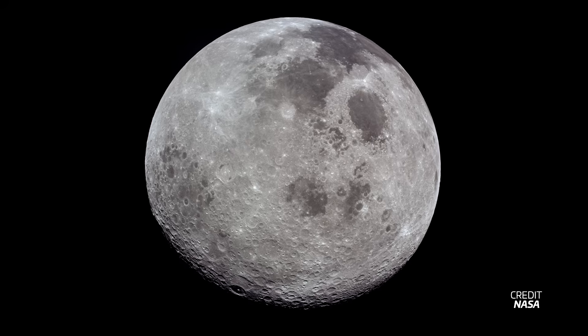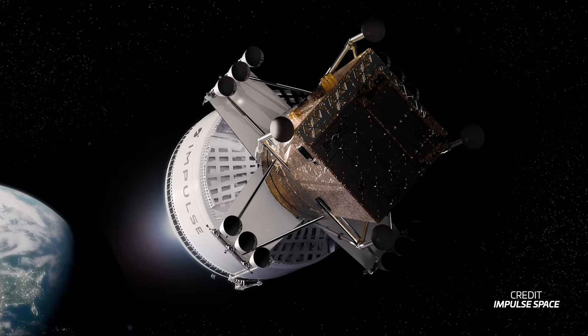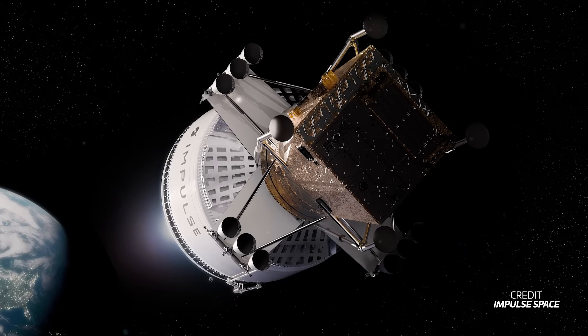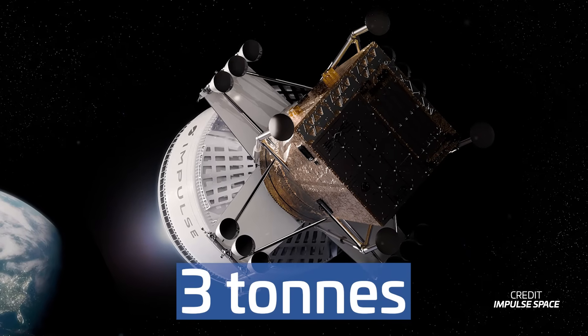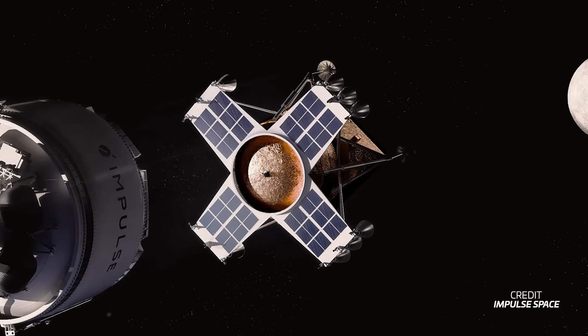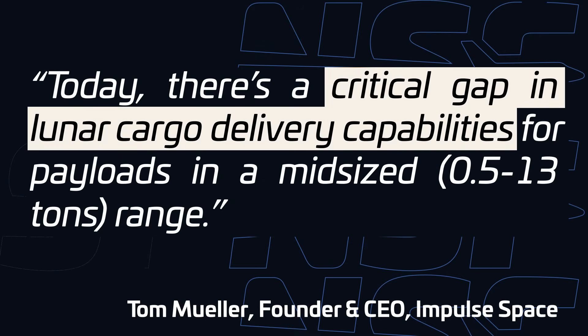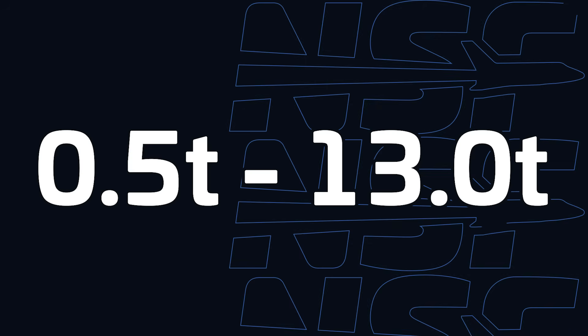But why stop at Earth orbit? There's an entire celestial body out there just waiting to be explored, so Impulse is developing a cost-effective solution to deliver three tonnes of payload to its surface. Impulse Space is developing a brand new lunar lander, entirely in-house, to address what Mueller calls a critical gap in lunar cargo delivery capabilities — specifically the half a tonne to 13 tonne range. And he's not wrong.